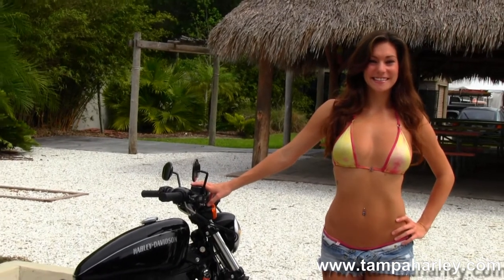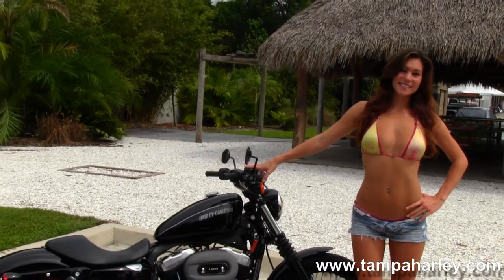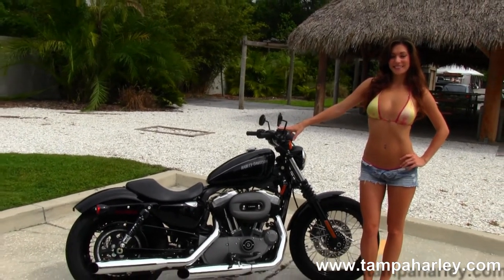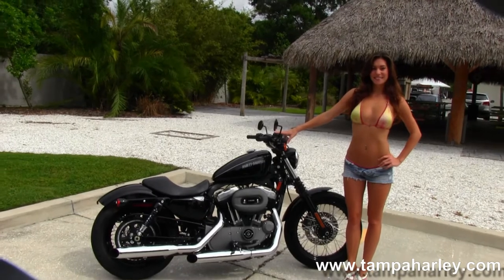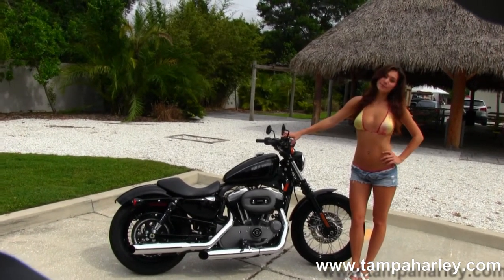We're rated number one in customer service and have over 200 pre-owned bikes in stock. We ship used bikes anywhere in the world, so for more information on this bike click on the link below. To view the rest of our unsurpassed inventory visit us at TampaHarley.com, where we're always open 24-7.